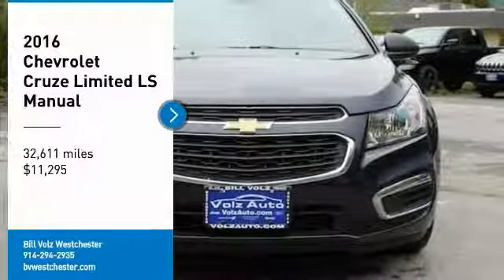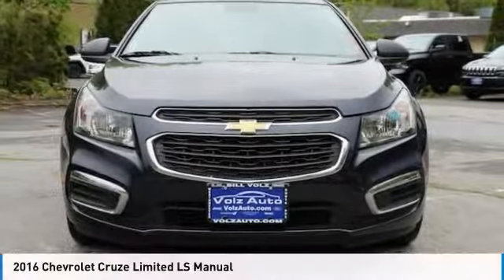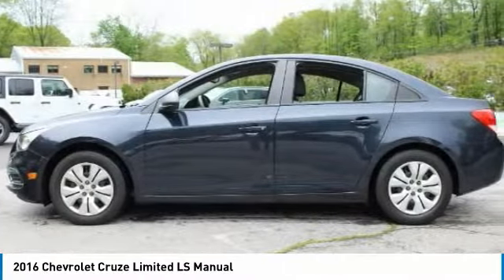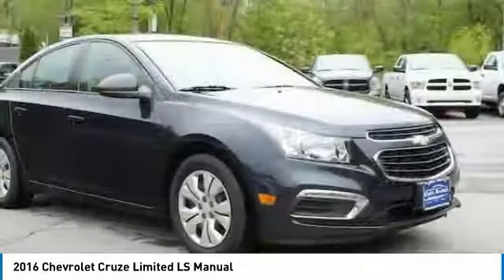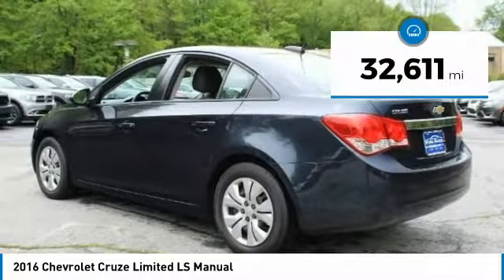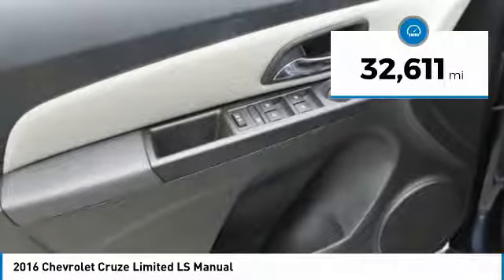Don't miss this vehicle. Make a great choice today with this must-have ride. Learn more by contacting the dealership today and complete your driving dreams. This vehicle is priced below $15,000 and has less than 35,000 miles.